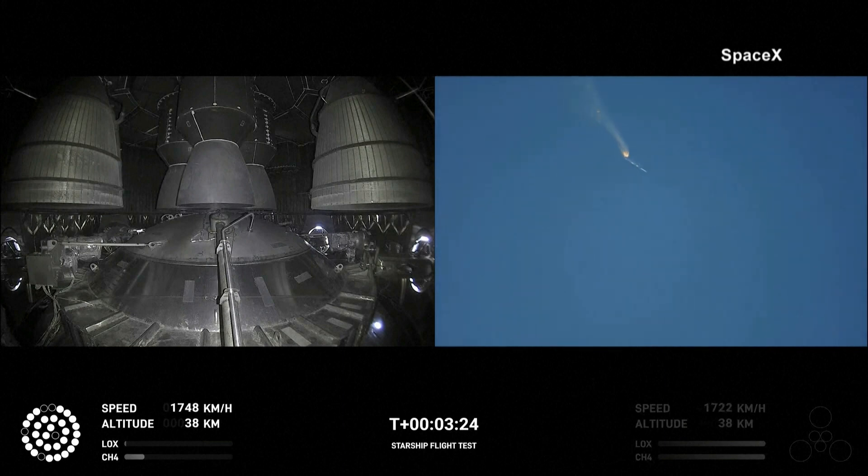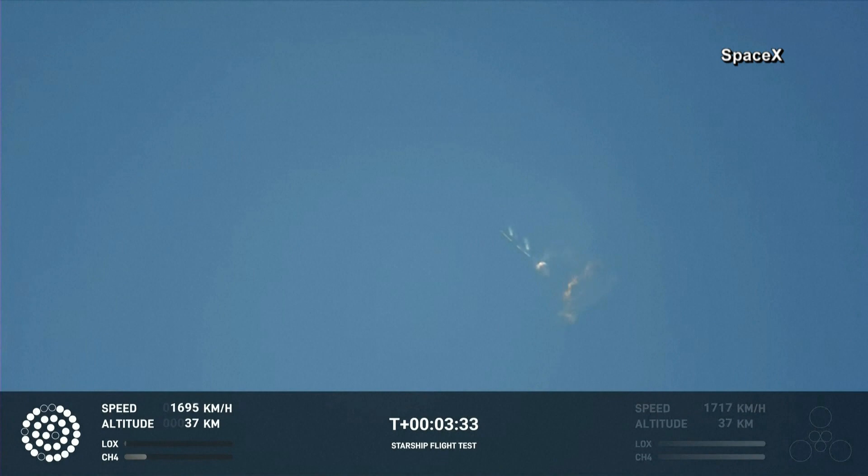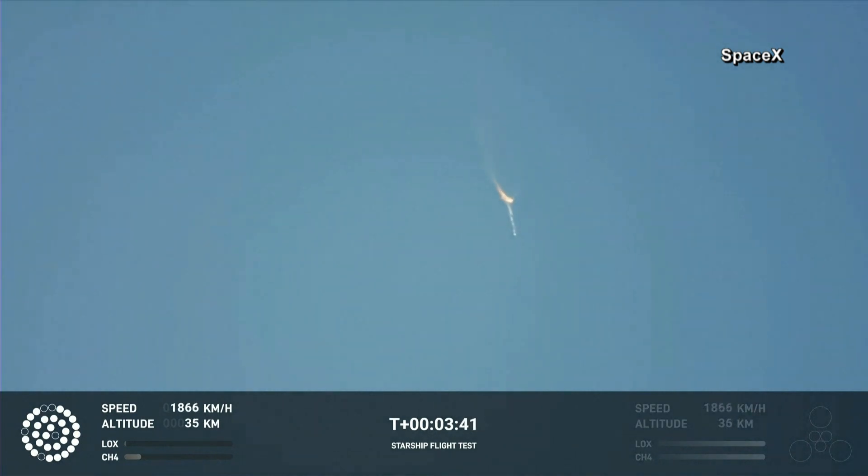As of right now, we are awaiting stage separation, where Starship should separate from the Super Heavy booster. Right now it looks like we saw the start of the flip, but obviously we're seeing from the ground cameras the entire Starship stack continuing to rotate.